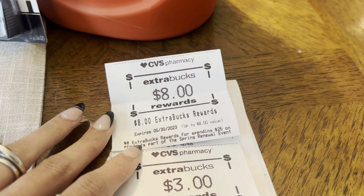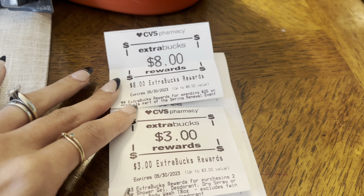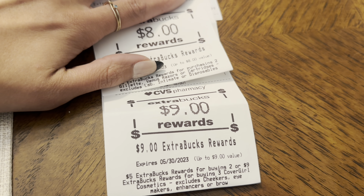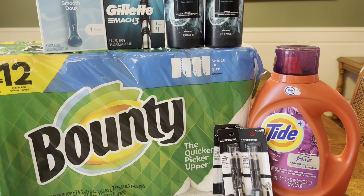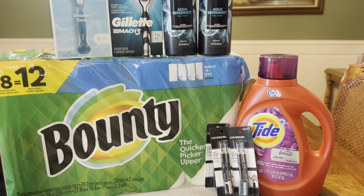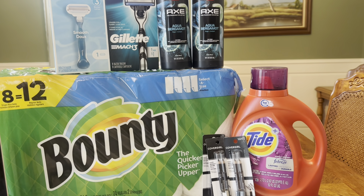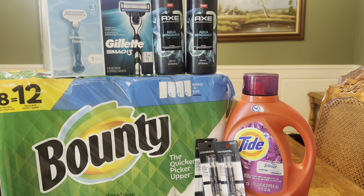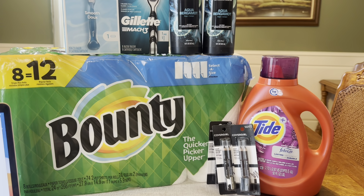Let's look at what extra bucks we got back today. I got back an $8 extra buck for the spend $25 deal on the Bounty and Tide. I got back $3 for the Axe, $8 for the Venus and Gillette razors, and a $9 extra buck for the CoverGirl cosmetics. Overall on this transaction, we take the $31.46 it cost us and subtract $28 back in extra bucks — a total of $28 back — making the final cost for everything just $3.46. That is such a good deal. Not only did I pay very little out-of-pocket, but the final cost with extra bucks back was less than four bucks — especially amazing when we're getting a huge pack of paper towels for $15.99.